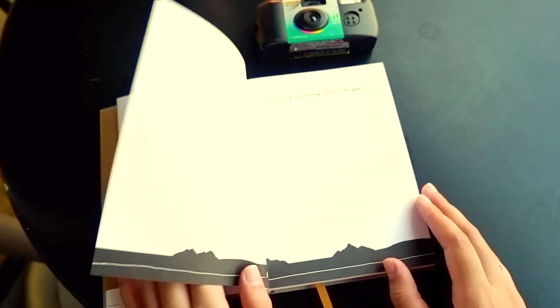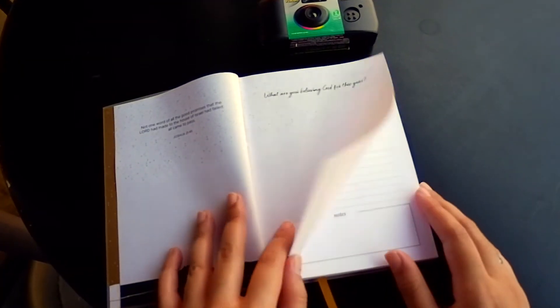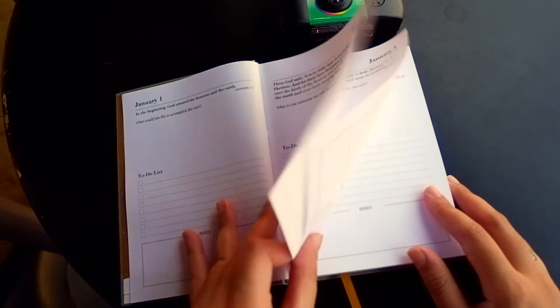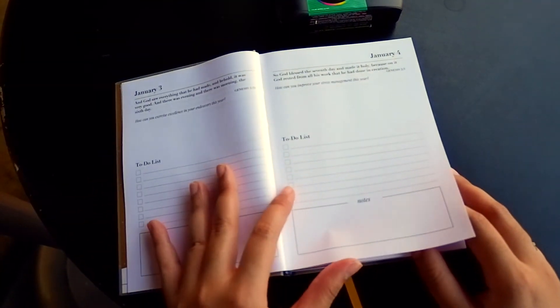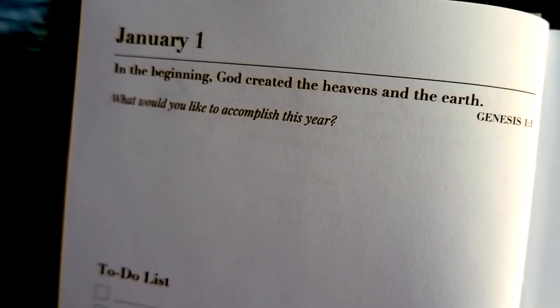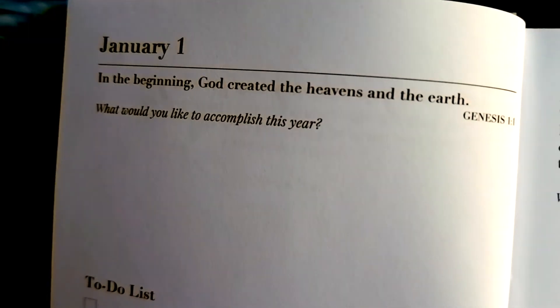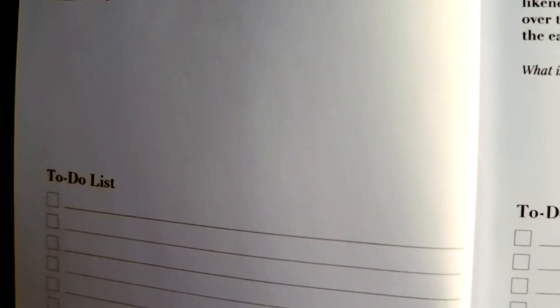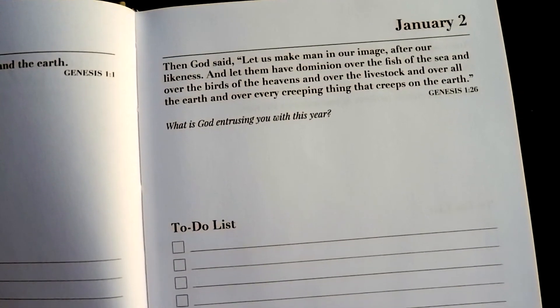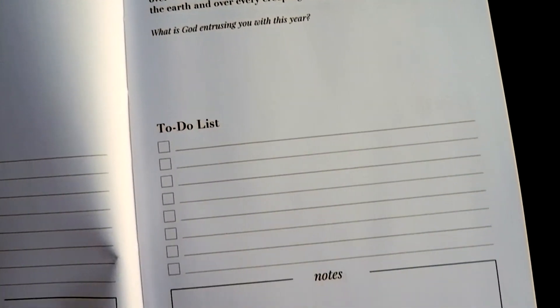This devotional planner that I got is called Fulfilled. It was gifted to me by my best friend last year and I love how easy it is to write my daily devotions here. As you can see, this planner slash journal has three parts. At the top of the page is a Bible verse for the day, and next to it is a question which you can answer in the empty space. For the to-do list part, I change it to my gratitude list per day because there's just so many things to be thankful for and I want to instill that in my mind. For the notes page, I just write whatever emotions I'm feeling for the day.